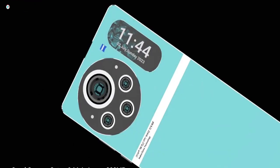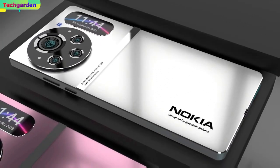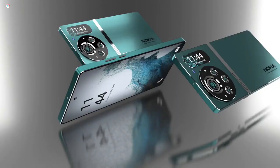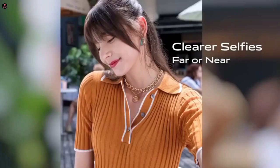The Nokia X30 Pro has a quad camera setup on the back with a 108 megapixel primary camera, a 50 megapixel ultrawide camera, a 5 megapixel macro camera, and a 5 megapixel depth sensor. In the front there is a 50 megapixel selfie camera which takes great selfies and video calls.